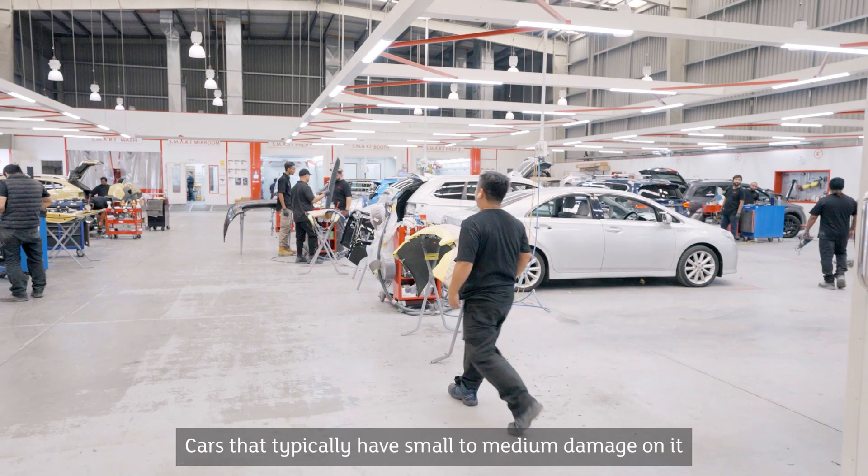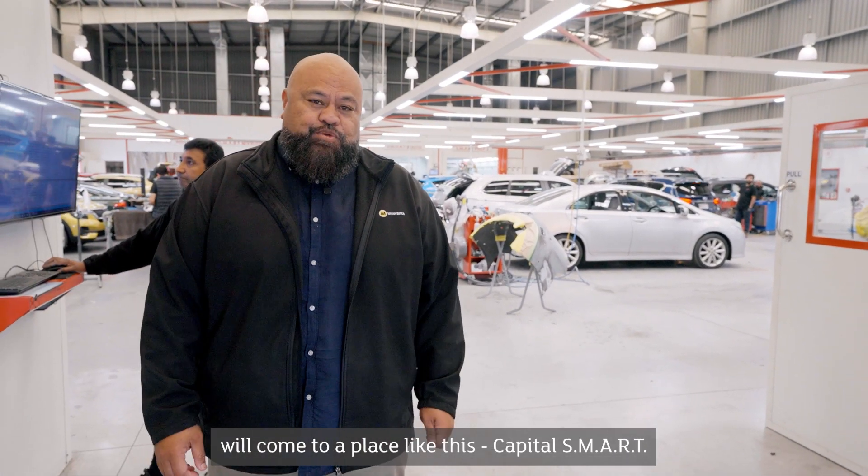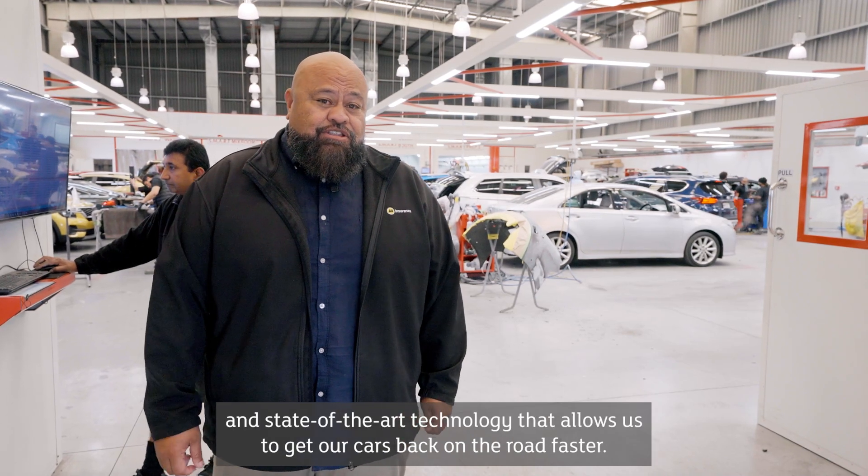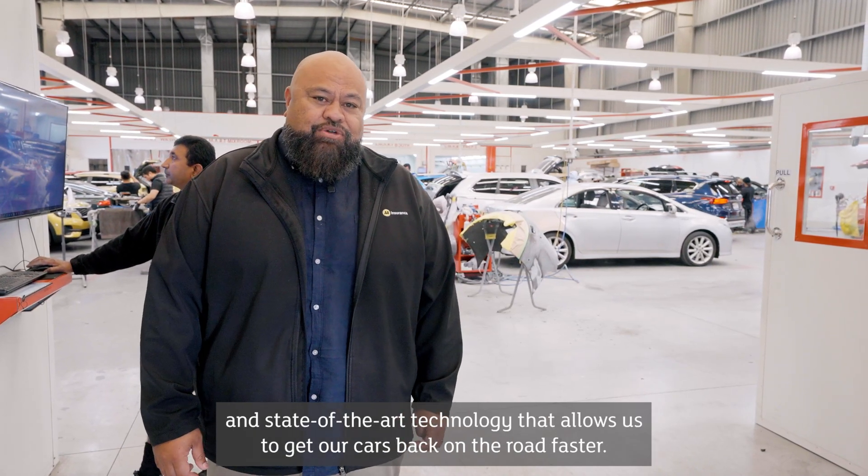Cars that typically have small to medium damage will come to a place like this, Capital Smart, and it's the combination of production efficiency and state-of-the-art technology that allows us to get our cars back on the road faster.